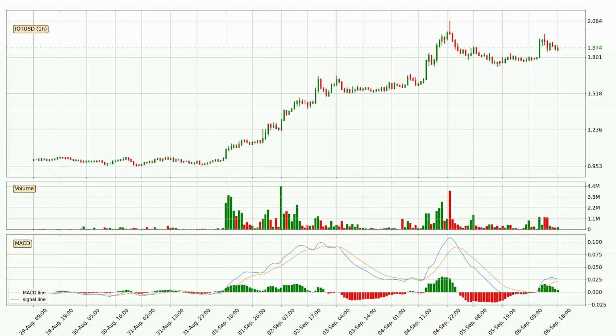Moving to the hourly MACD, the MACD line is above the signal line, meaning that the trend is currently on the up. However, the MACD histogram shows that the momentum is currently shifting to the downside and it could be expected that the price will consolidate. It is better to wait and see if the MACD line will cross the signal line, which will be bearish.